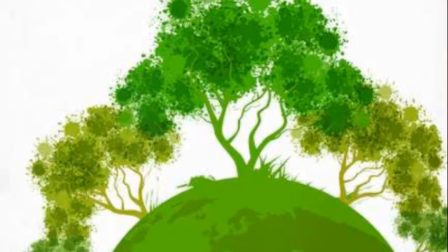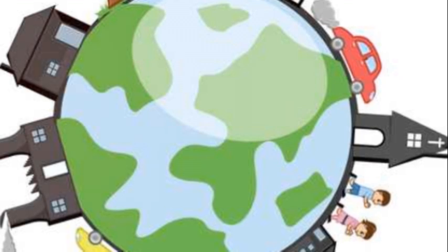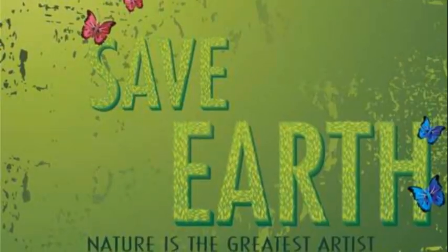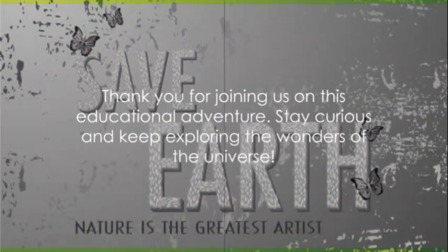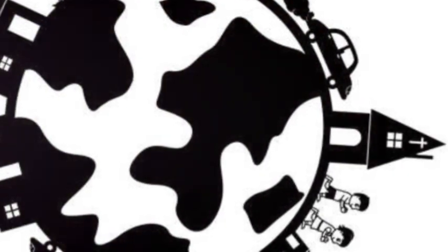Remember, young explorers, we are all responsible for taking care of our planet and making it a safe and healthy place to live. So let's join hands and make a difference in the fight against global warming. Thank you for joining us on this educational adventure. Stay curious and keep exploring the wonders of the universe.